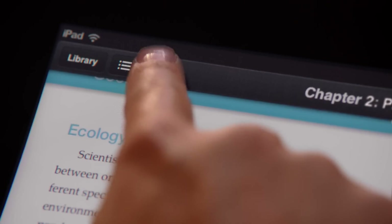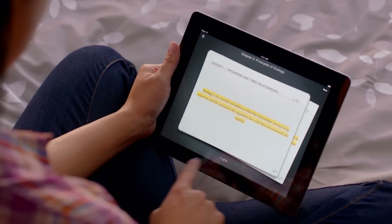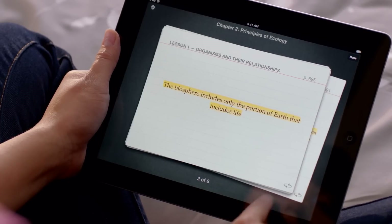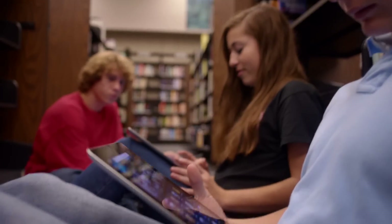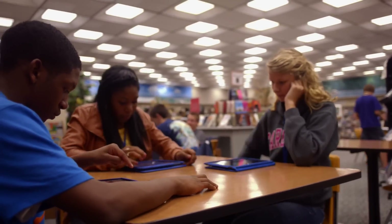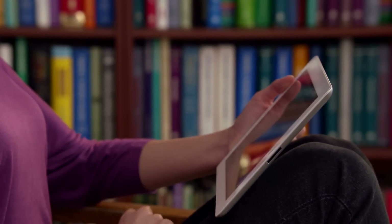And when you're ready to use your notes, you have an elegant study card view. It's all automatically organized for you so you just don't have to think about it. Up to now, making interactive books for iPad has been difficult, so we wanted to make it easier. And this meant so much to us, we had to invent a way to do it.